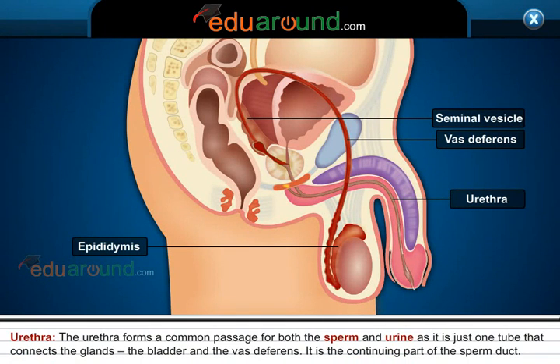Urethra. The urethra forms a common passage for both the sperm and urine, as it is just one tube that connects the glands, the bladder, and the vas deferens. It is the continuing part of the sperm duct.